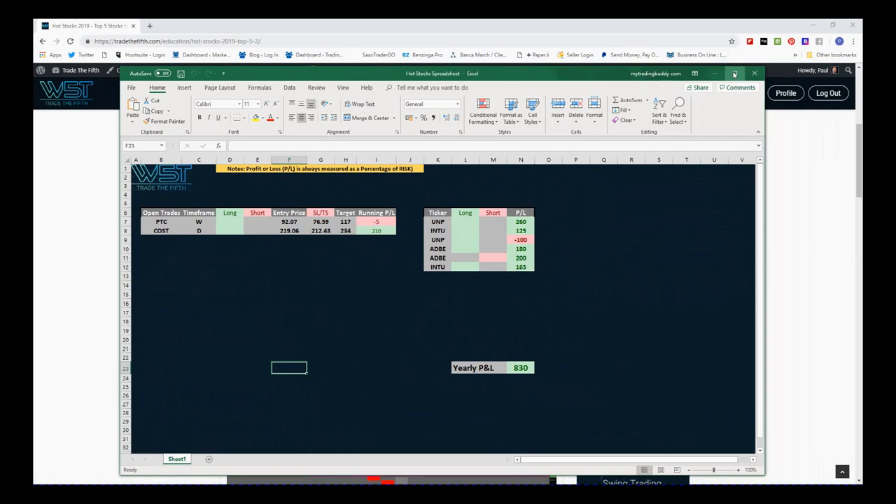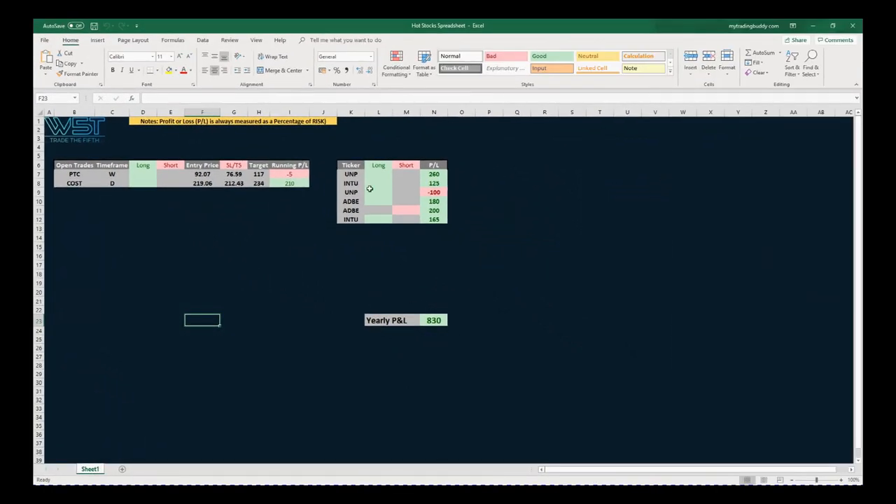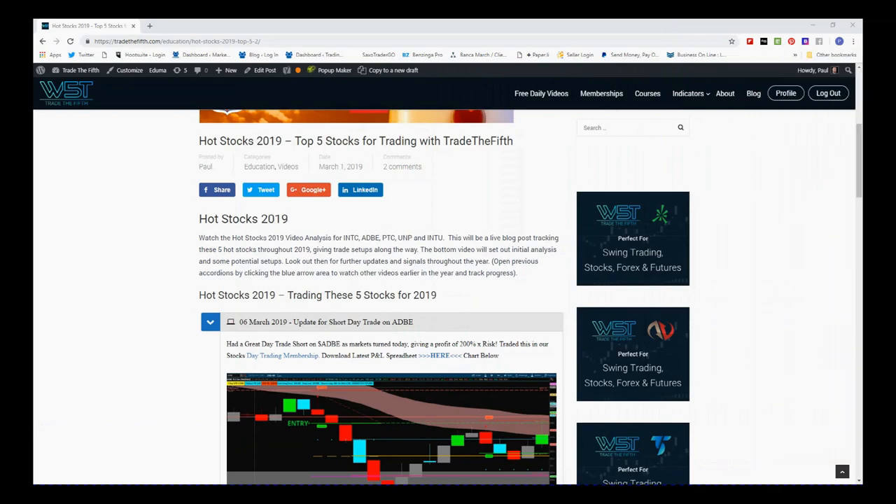Just a quick look at the spreadsheet before we go on and have a look at those five stocks. So this is what we've done so far — we've had one small loss on UMP, but overall we've had some great winners and our yearly profit and loss on these five hot stocks is 830% times risk. We have two current trades open: PTC in a slight loss-making position, but Costco — we'll have a look in a minute — is in a massive profit-making position. The spreadsheet is downloadable each week so you can keep an eye on what's going on.